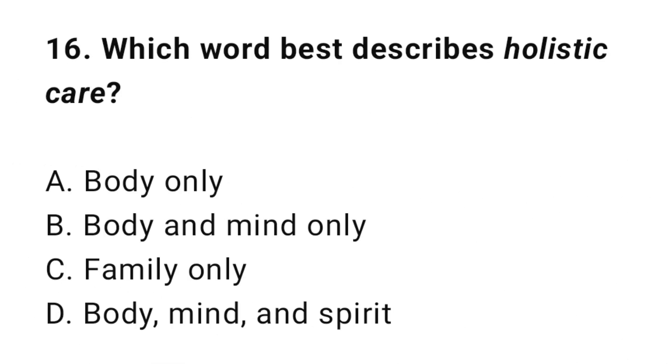Question 16: The correct answer is D: Body, mind and spirit.